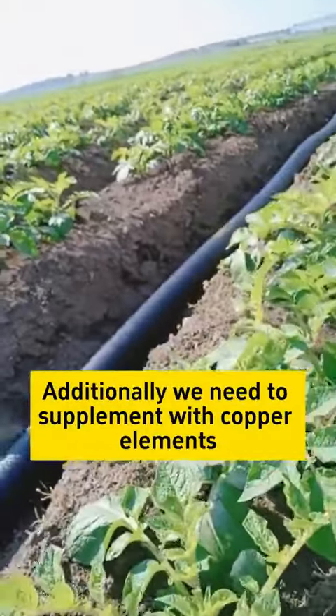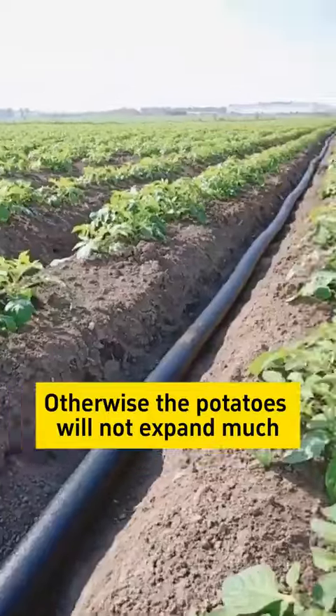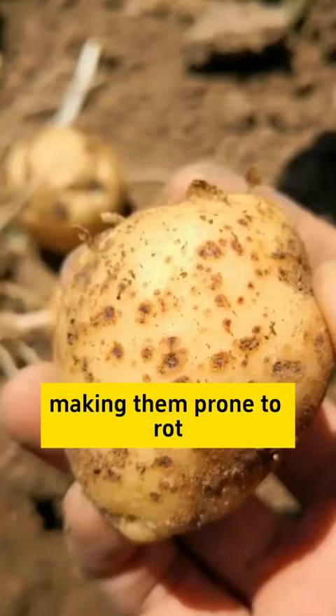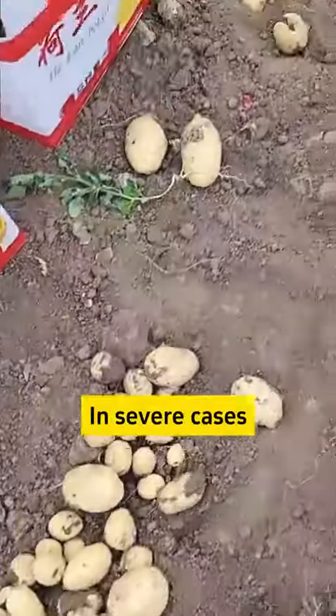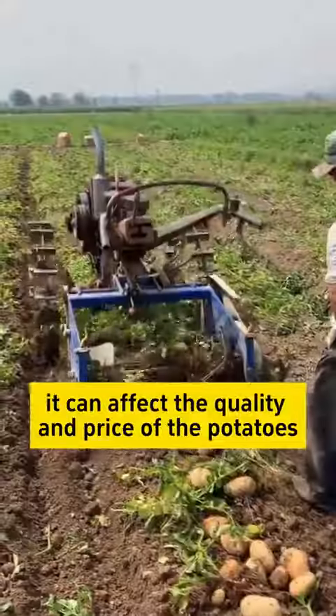Additionally, we need to supplement with copper elements, otherwise the potatoes will not expand much, making them prone to rot, cracking, and deformities. In severe cases, it can affect the quality and price of the potatoes.